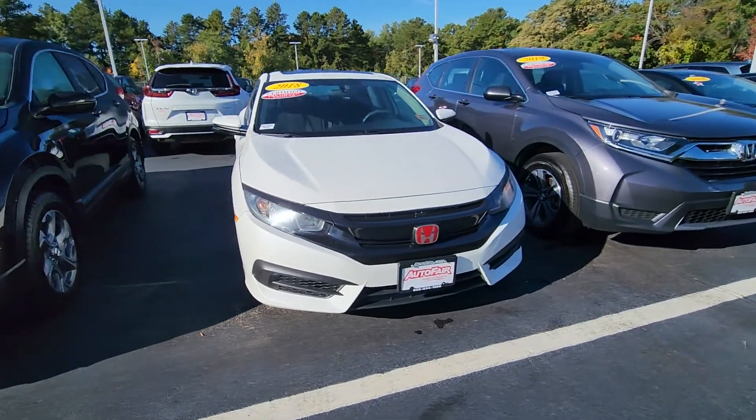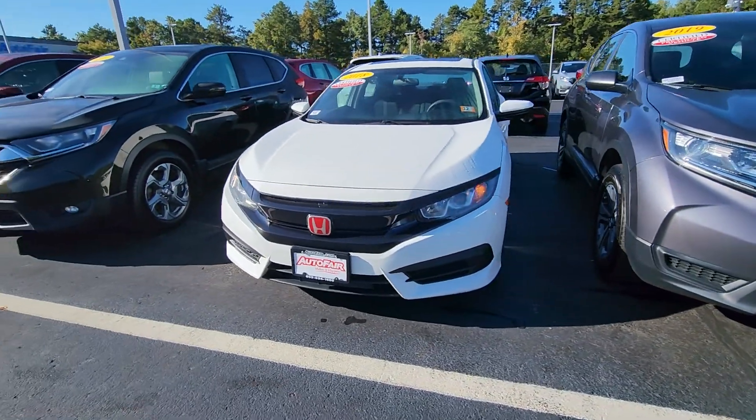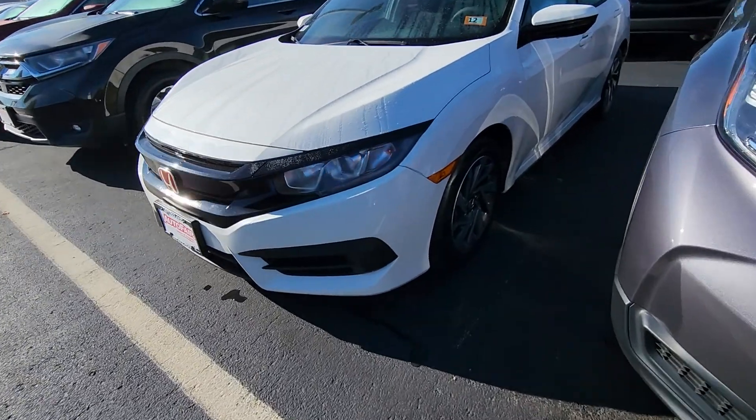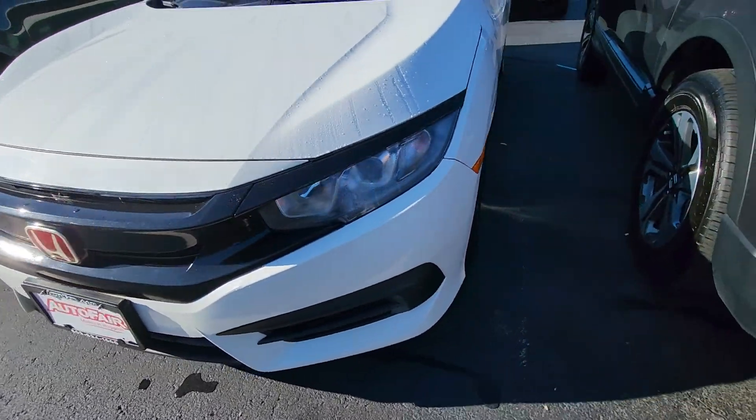So I'll do a quick walk-along. I'll do a remote start. I'll point out any imperfections I see.